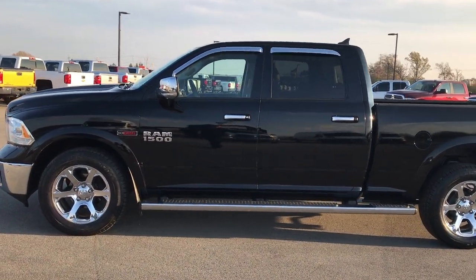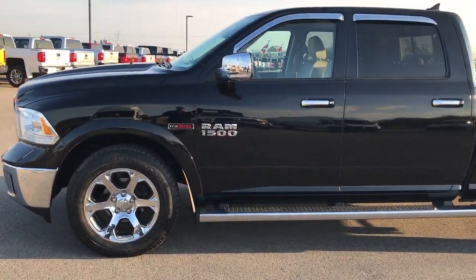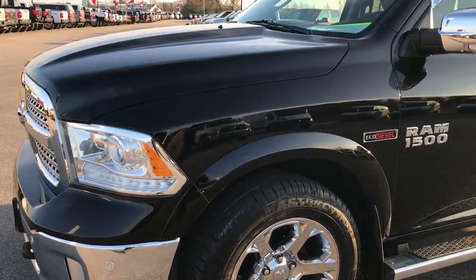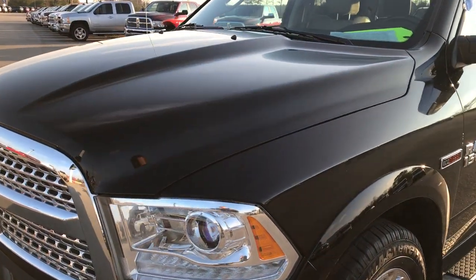This is stock number 7T514A. We are here at Summit Automotive in Fond du Lac, Wisconsin — your new and used Ram 1500 headquarters.